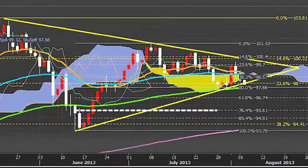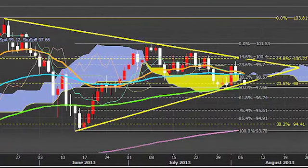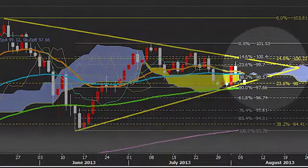Further support is at 95.61 from the 76.4% Fibonacci retracement. Only a close above the 21-day exponential moving average would negate this bearish outlook. However, the Dollar/Yen would then have to deal with the top of a symmetrical triangle, and this would not be an easy feat.